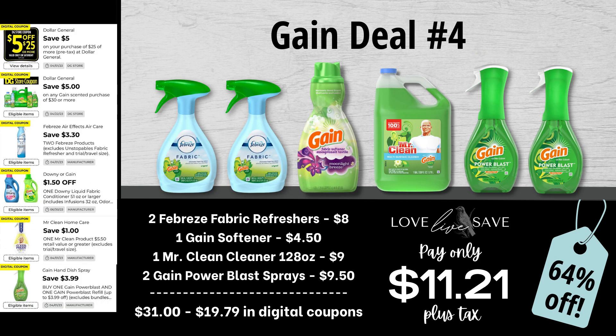Moving on to our fourth gain deal, grab two Febreze fabric refreshers, one bottle of gain fabric softener, one gallon-size bottle of Mr. Clean Cleaner with Gain, and two gain power blast sprays. When we add everything up before coupons, our total retail value comes at $31. We have $19.79 worth of digital coupons, which brings our total app out-of-pocket down to just $11.21 plus tax, or a 64% off savings.